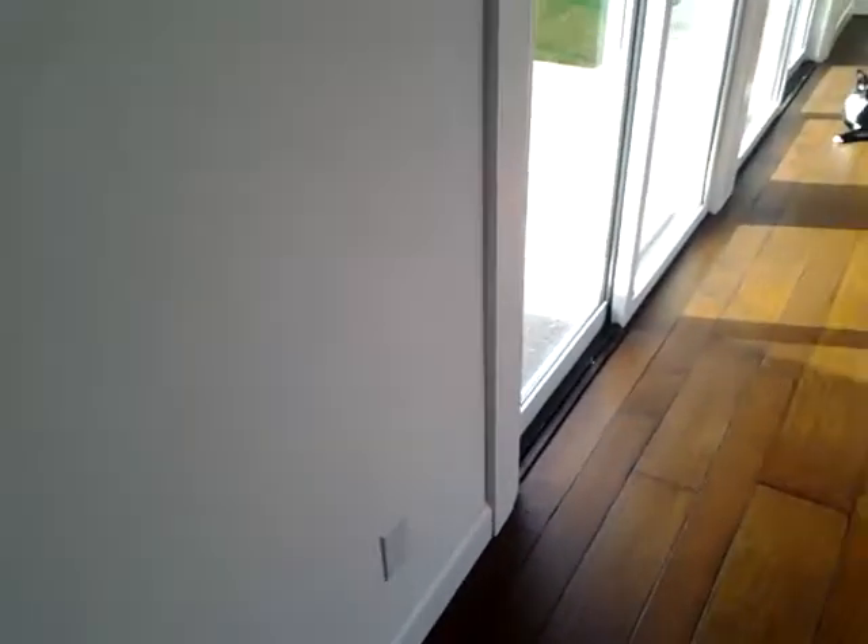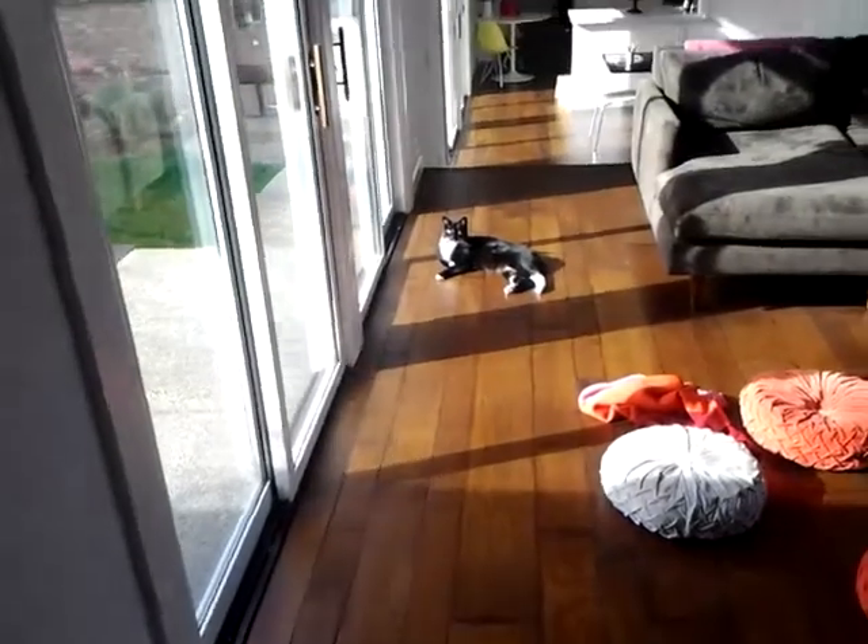Well, here we are. There's the solar cat.